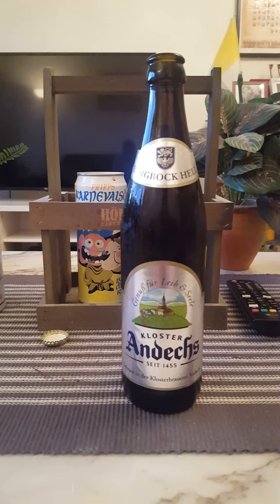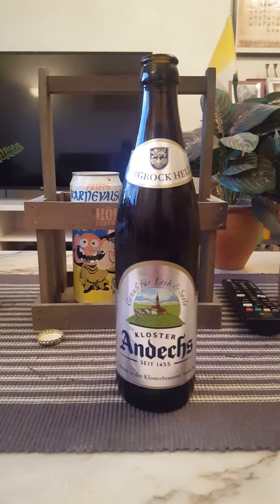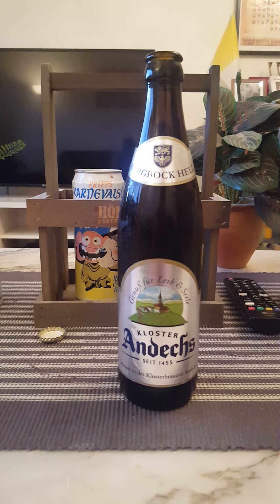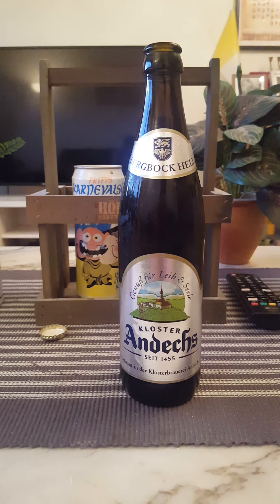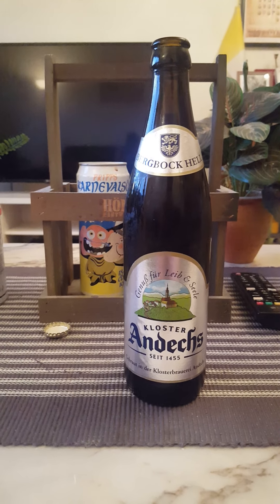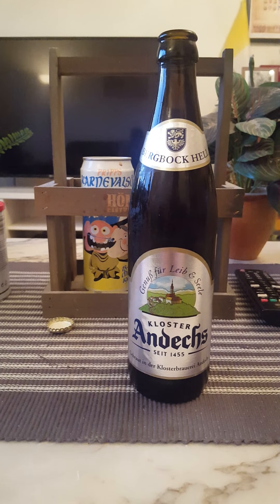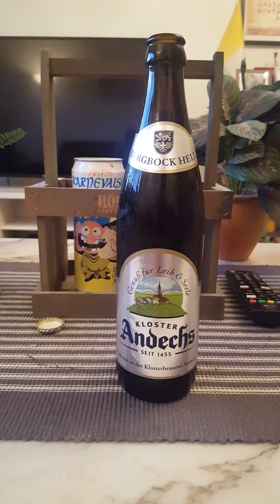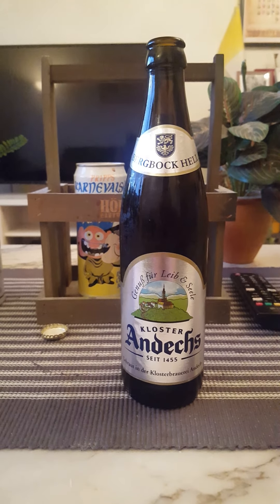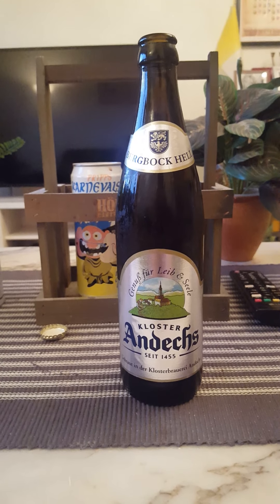Oh yeah, it's a big malty nose. I get something else in there — almost like a kind of herbal touch, almost like a little bit of onion in there.